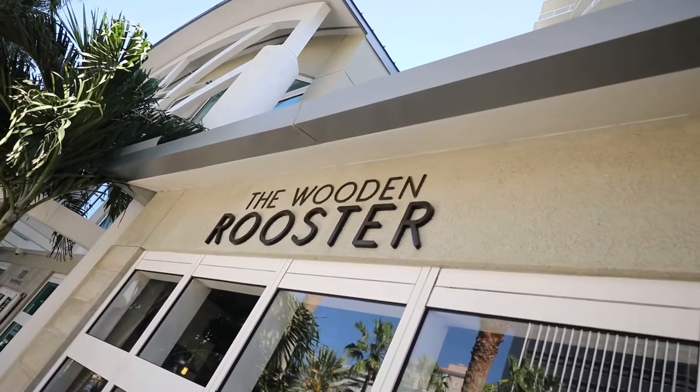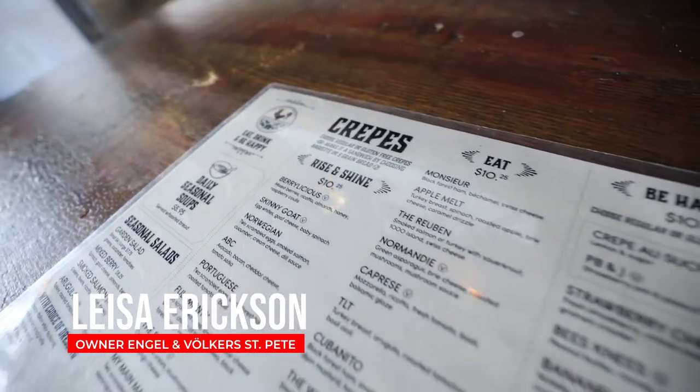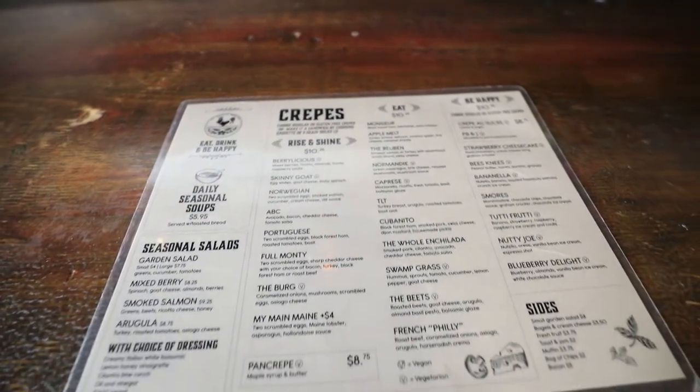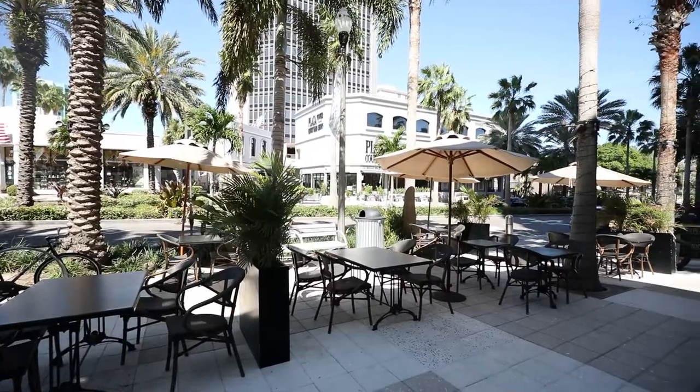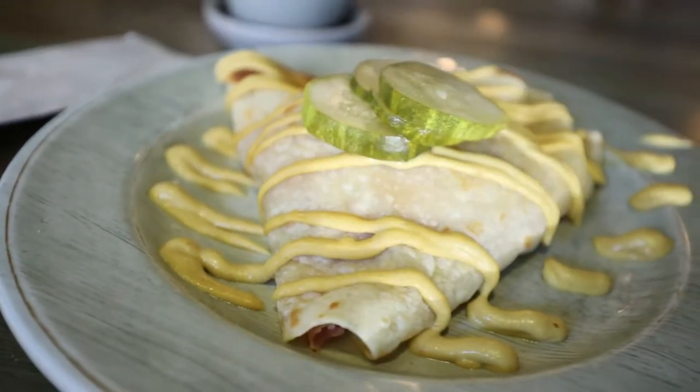The Wooden Rooster is a really unique place focused on crepes — both savory crepes and sweet crepes for dessert. They have phenomenal gluten-free options and about 30 types of crepes you can order and customize. What I really love is breakfast: you can sit outside, have coffee, juice, and amazing crepes. They also have salads for lunch. It's a great place to hang out, really reasonably priced, with a great vibe.